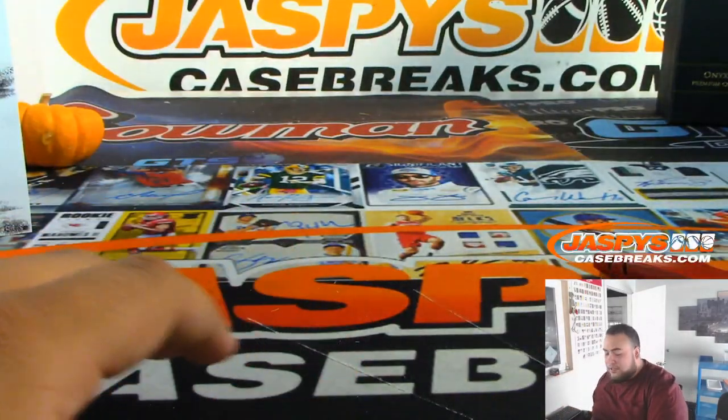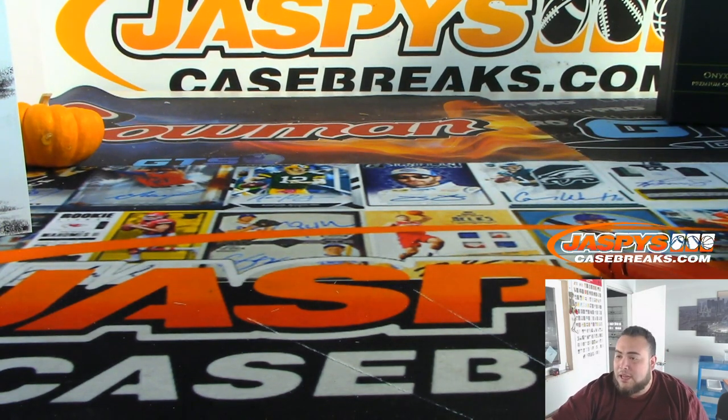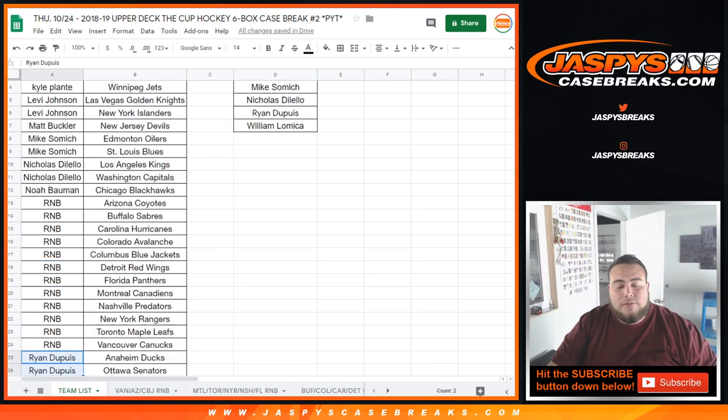What a case, guys — a Pettersson, two Kotkaniemi's — very nice stuff, guys. A couple of one-of-one printing plates. That was Cup Hockey Pikachu number two, six-box master case break on JaxBeastCaseBreaks.com. As Joe said in the chat, we have three-box cases coming tomorrow — pre-order them now so you can break it with Joe. We have a randomizer to give away $100 in break credit. Now, if you bought two or more teams you were entered — Don had two, we put him in.